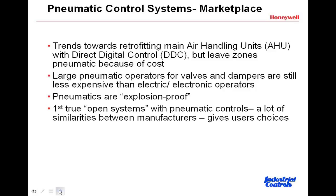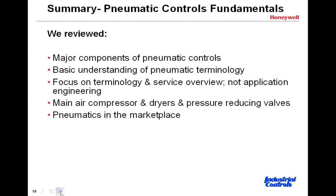Let's do a real wrap-up summary. Today we reviewed the major components of pneumatic control systems: the compressors, the air dryers, and the PRBs. We've reviewed some basics, and we're going to develop the other end of the system in the next three sessions. So if some of this is a little fuzzy, that's to be expected — we're really focusing more on the air supply.